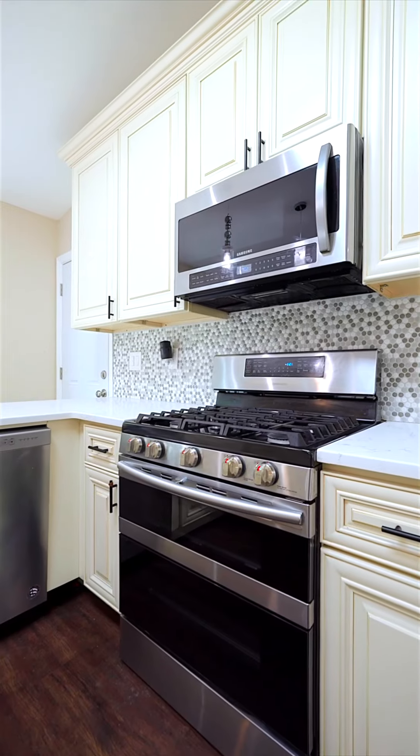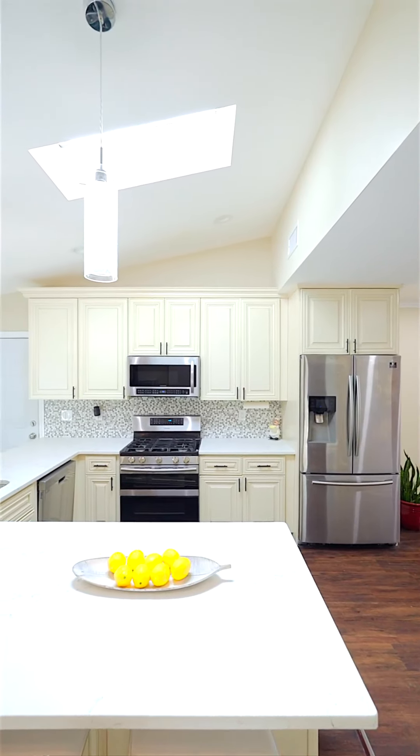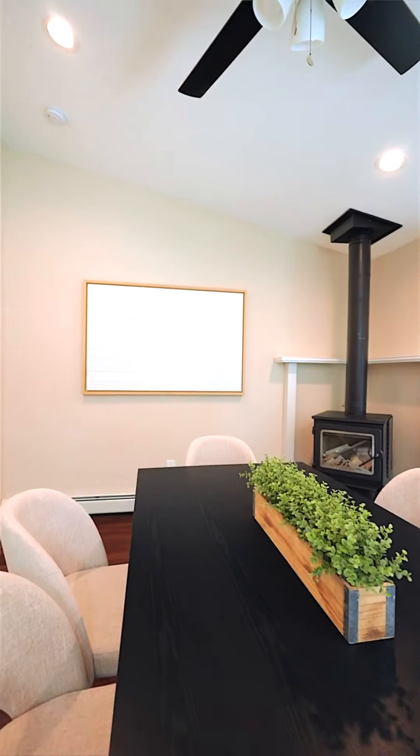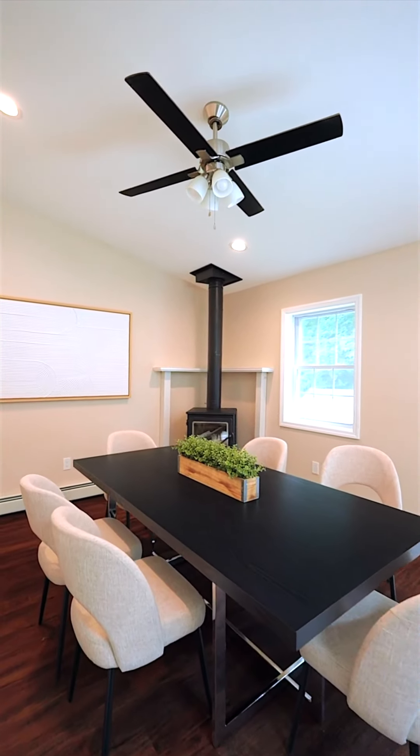Can you imagine making your favorite recipes in this brand new kitchen? What I love about this unique ranch is the vaulted ceilings and of course the skylight. And let's not forget a wood-burning fireplace.